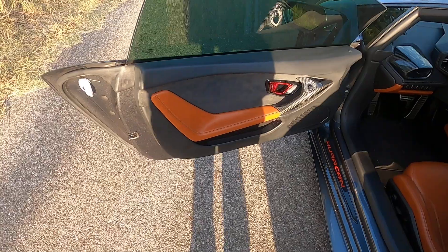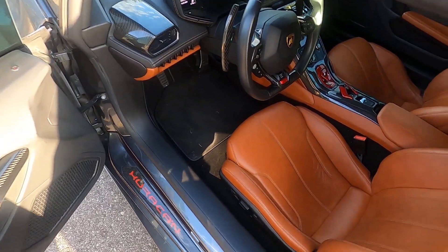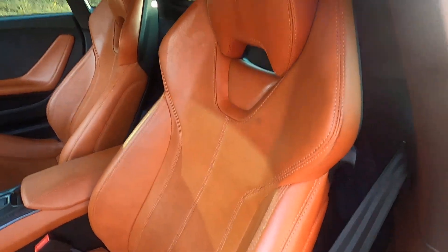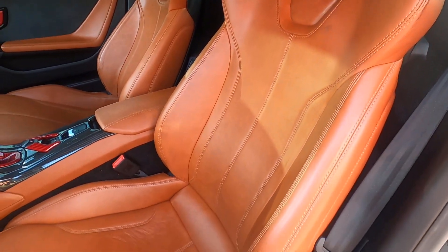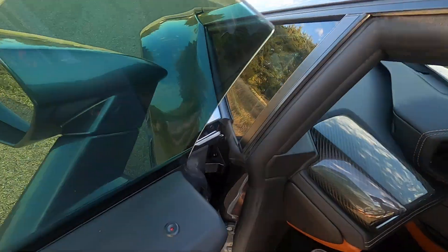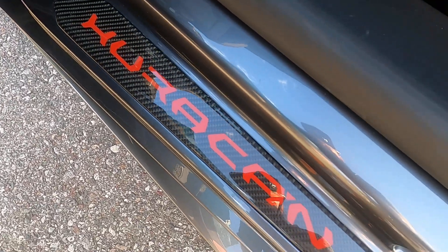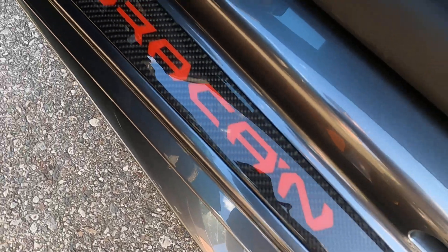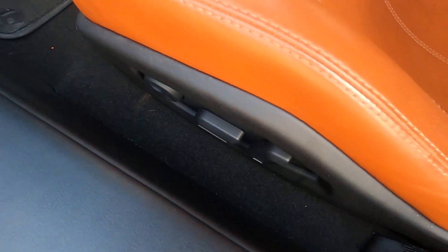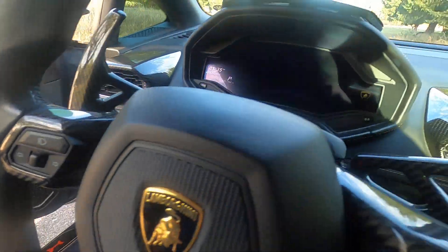Here we have our nice Alcantara leather, tan, and carbon interior. We have standard carbon fiber accents with some red carbon fiber accents as well. The seat and door inlays are tan, and the dash, roof, and A-pillars are all regular black leather. There's also a red and carbon fiber door sill inlay — no marks or scratches on that either; that is flawless.